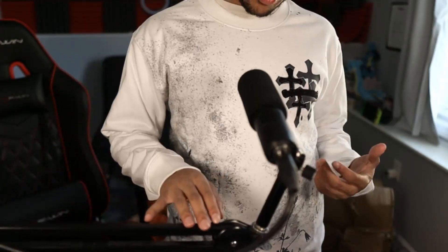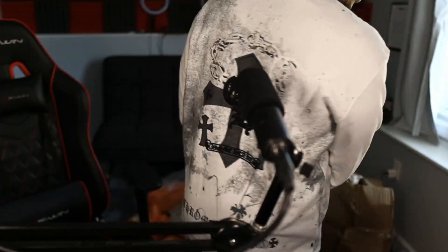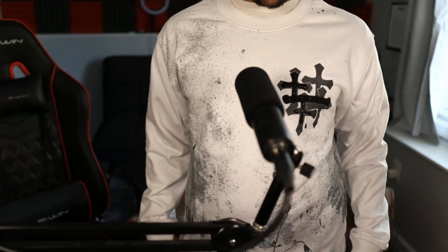On the bottom of the back it says Chrome Hearts so everybody knows what brand you're wearing. This is what it looks like on body. I don't really love Chrome Hearts in general, but this piece is definitely very clean and minimalistic — I think this is definitely a keeper. Let's move on to the fourth item.